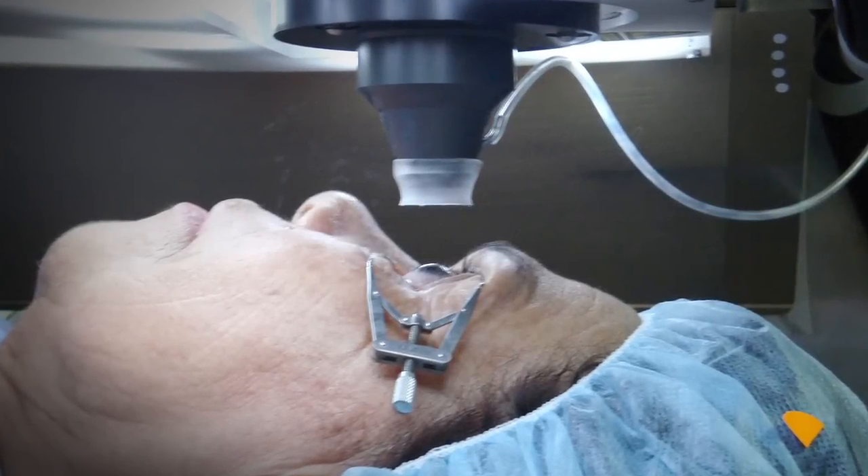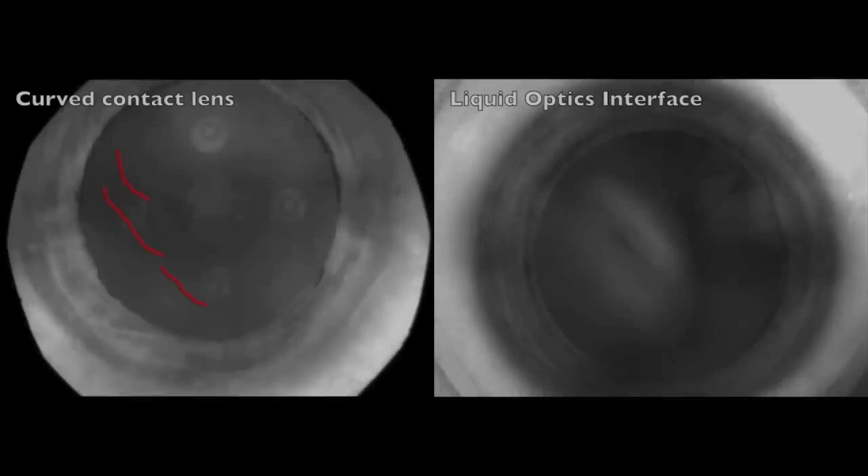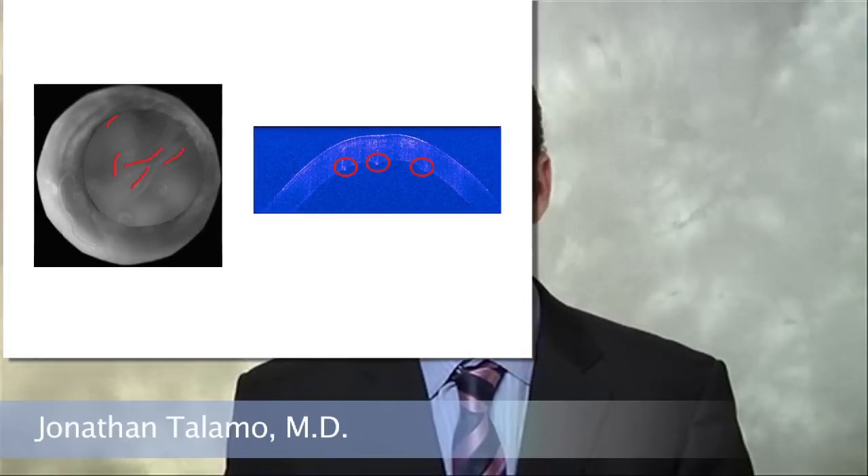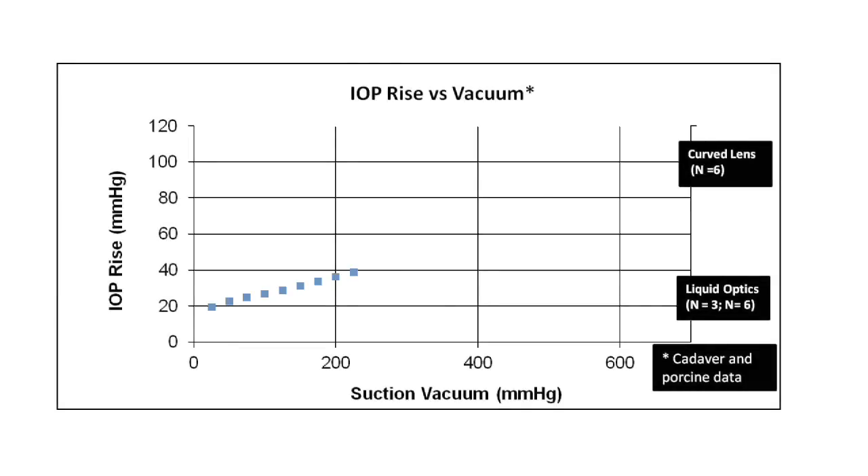Optometica initially used a curved applanation interface, but determined that it did not deliver the optical quality required for precision laser treatment of the lens. What we found was the curved contact interface actually deformed the posterior cornea and caused posterior corneal folds. Relative to the initial curved lens design, liquid optics showed more than a four-fold reduction in intraocular pressure rise in porcine and cadaver studies.